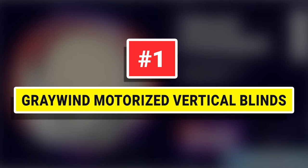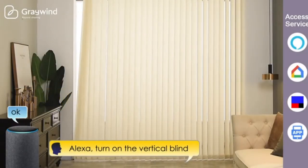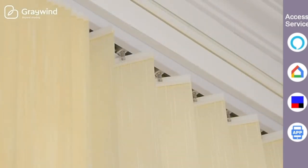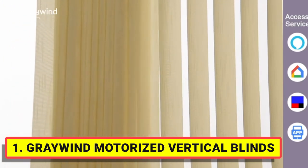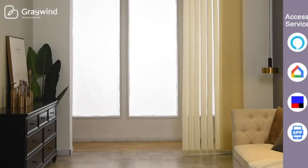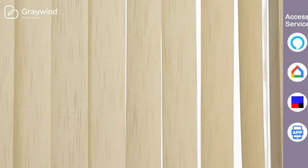Number 1: Greywind Motorized Vertical Blinds. 9cm slats with same color surfaces fabric provide privacy and UV protection, additional thermal insulation, and energy saving. The ideal choice for sliding glass doors or large windows.